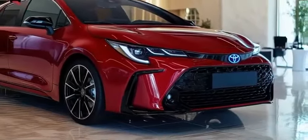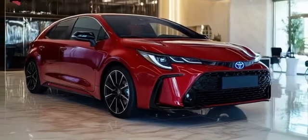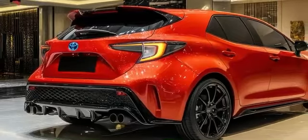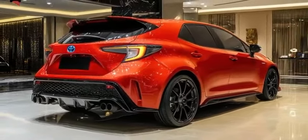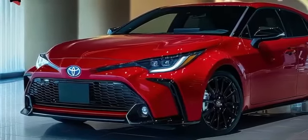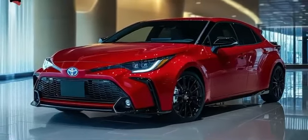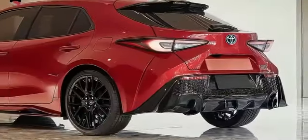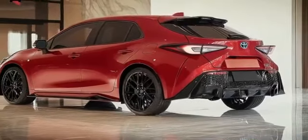Despite its performance focus, it offers reasonable fuel economy with EPA estimates of 21 miles per gallon city and 28 miles per gallon highway, confirmed by real-world tests. Inside, the GR Corolla retains much of the standard Corolla's interior but adds sportier features such as sports seats and upgraded trim. The Premium grade includes dual-zone climate control, heated seats, and a heated steering wheel, while the Premium Plus adds further premium touches.